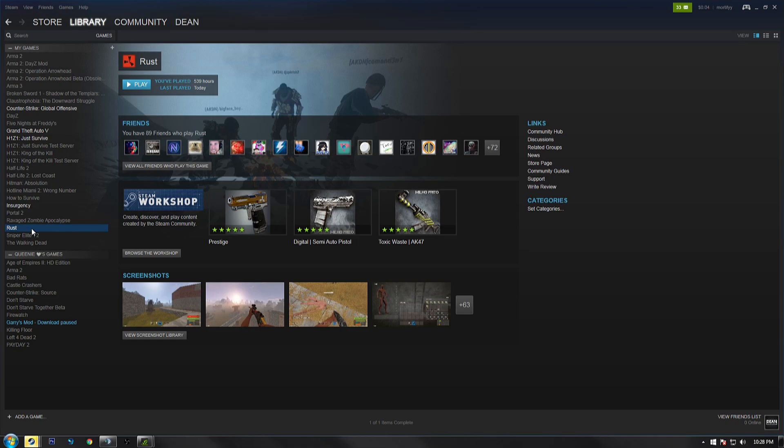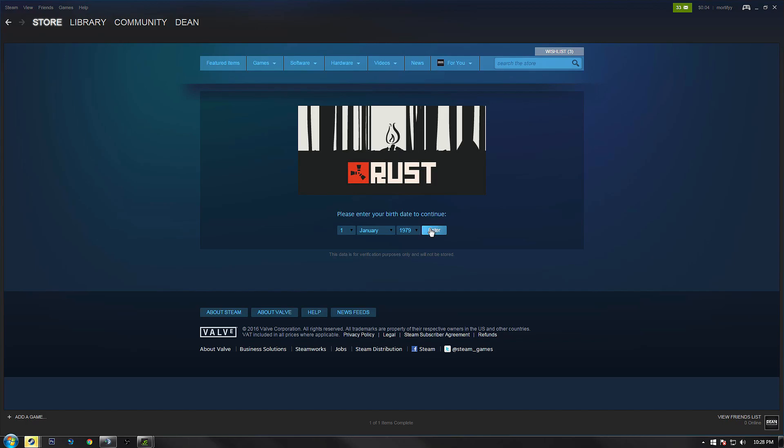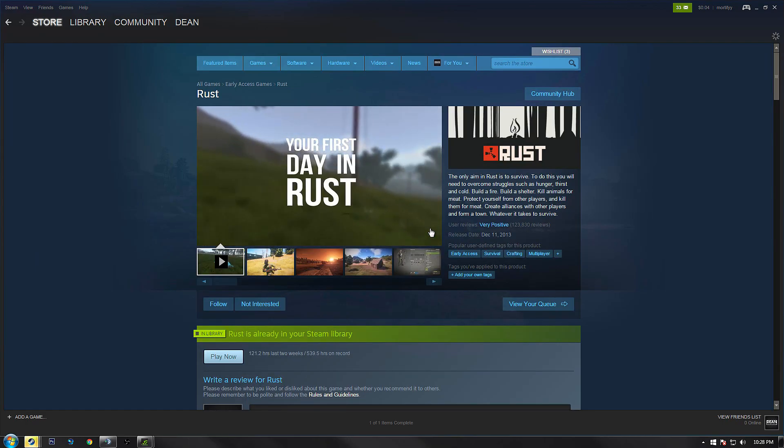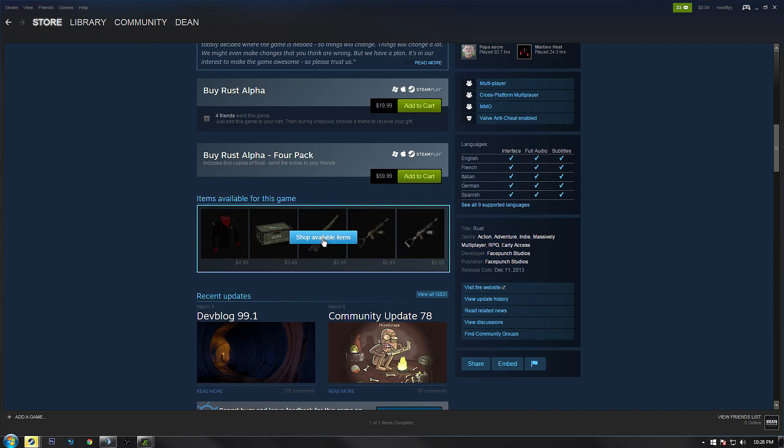All you're going to want to do is go to your Steam library, click on Rust, and look on the right side of the page — you will see 'Store Page,' so go ahead and click on that. It'll take you to the Steam store page where you can buy the game. Scroll down to about the middle and you will see some skins in a little box right here. Click on the 'Show Available Items' button.